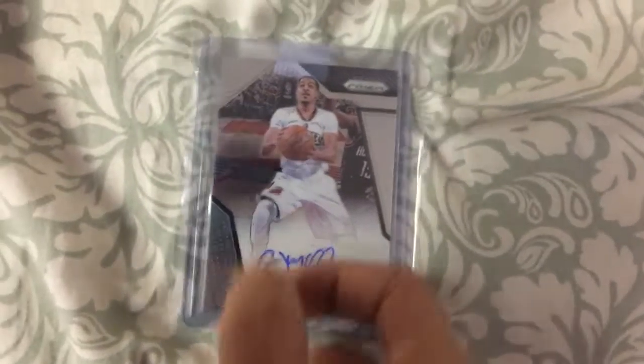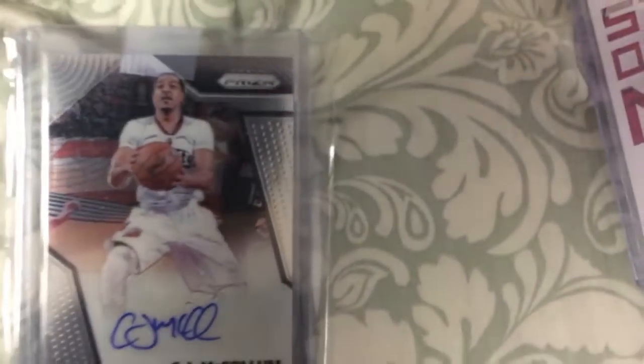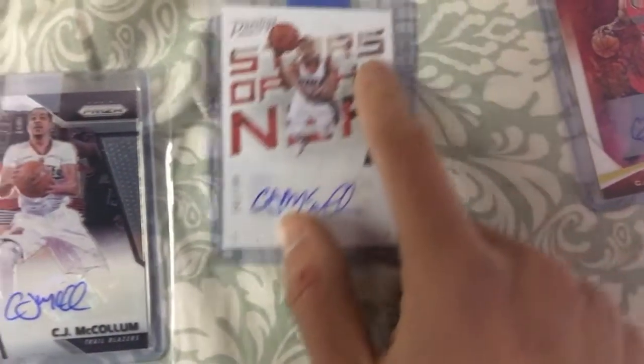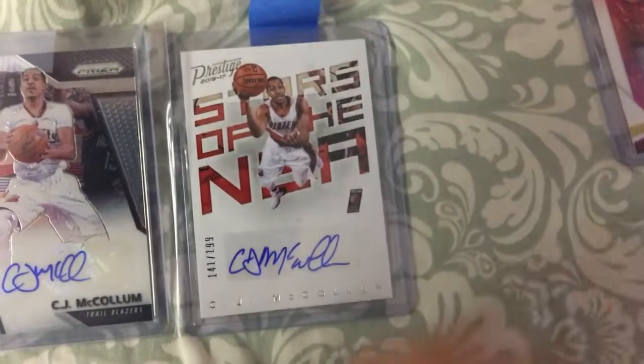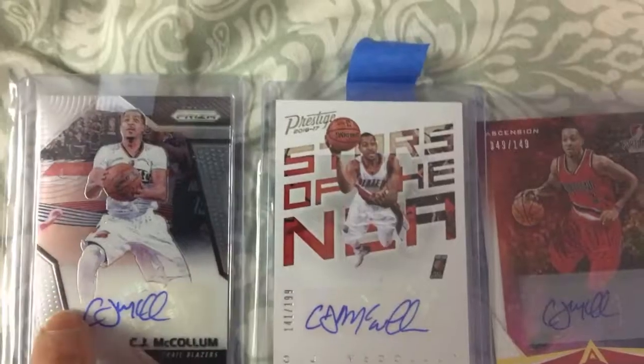This is CJ McCollum. I'm actually very disappointed in this — it's not bad, but I feel like the picture could have been better. The autograph is alright. The cool thing is I got another CJ McCollum right here and I actually got a third one, so I have three CJ McCollums. This one's my least favorite.